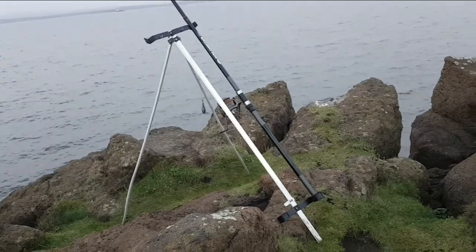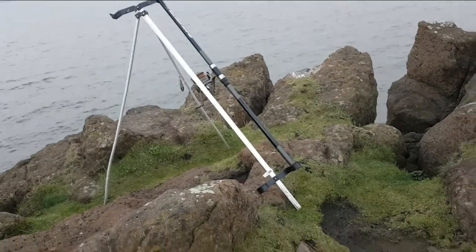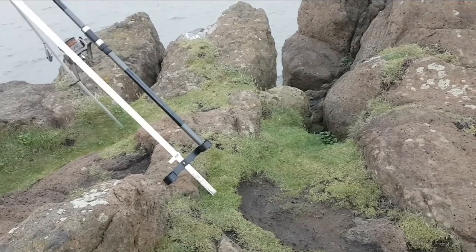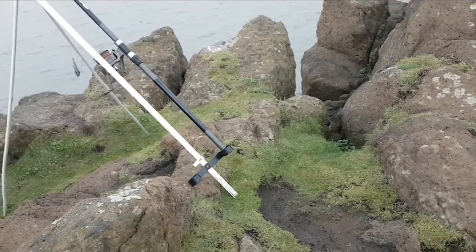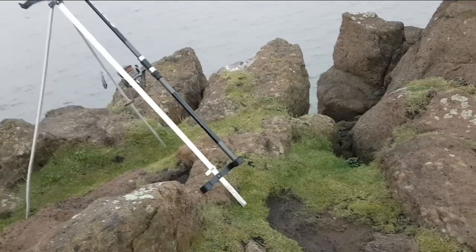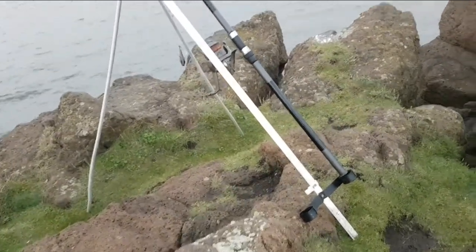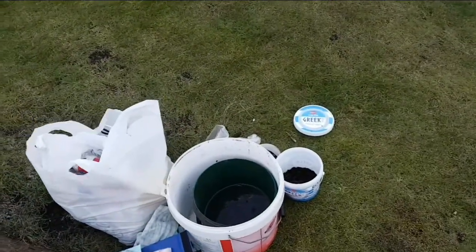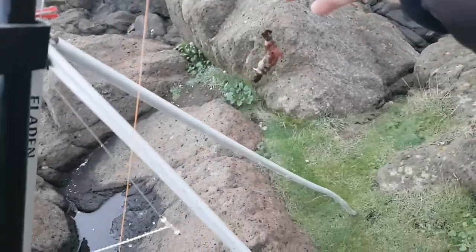I'm using 40 pound braid with a 50 pound shock leader. Because you don't have to cast very far — 40, 50 yards — you don't have to give it everything. And a four-ounce grip lead. So let's see how we get on. The first hooks are baited up.